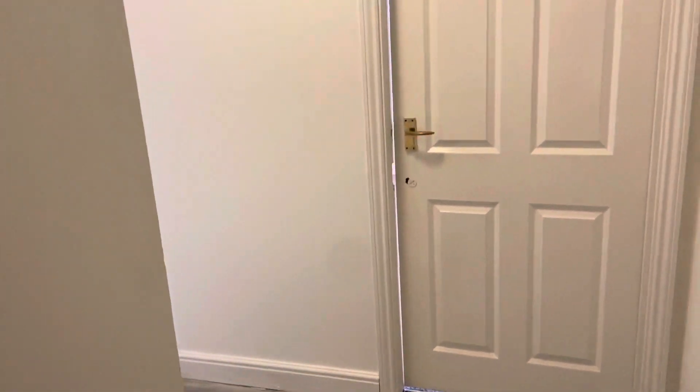As we come into the property, we are met with a really spacious hallway. It's got really nice wooden flooring throughout, and you've got the intercom on the right so you can let people in.